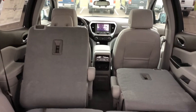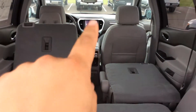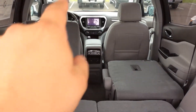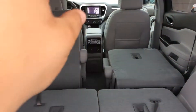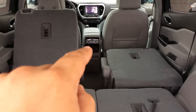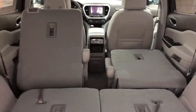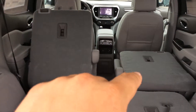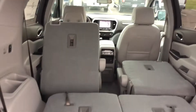Since we're back here, this does have tri-zone climate control. We have dual zone up front — the passenger and driver side can adjust temperatures independently. And then in the back, the passengers can also adjust the temperature. Those back seats also have heated seats, and there are two USB charge ports and a 120-volt outlet back here.